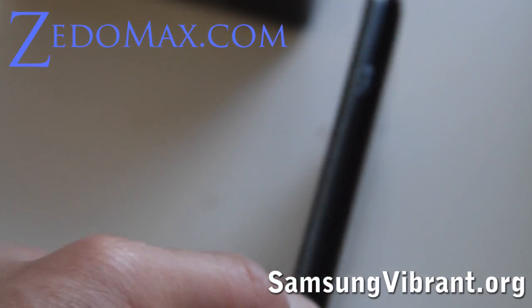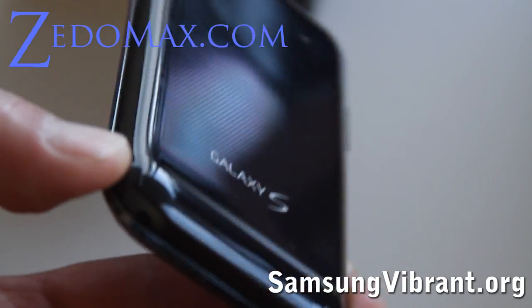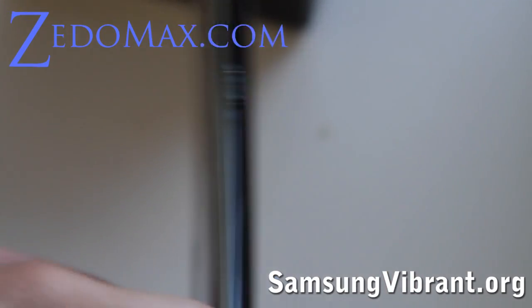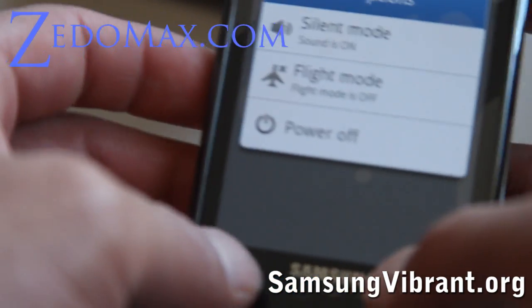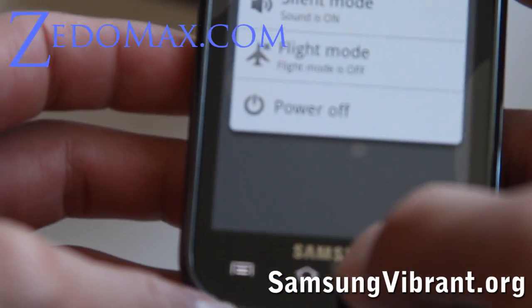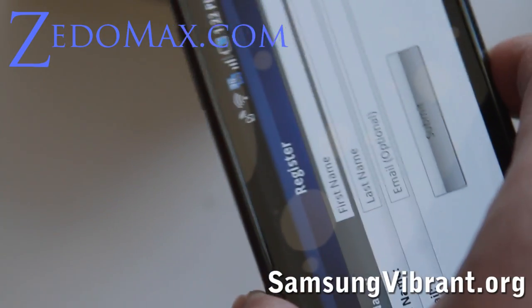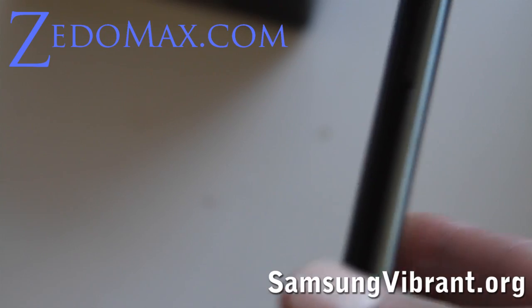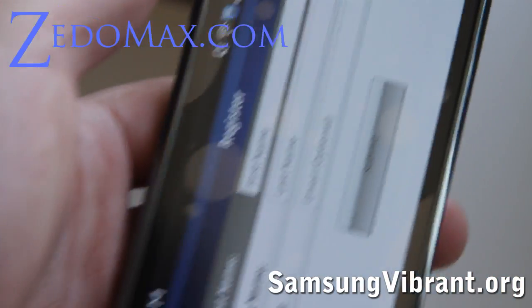The form factor is very, very slim. This is probably a good T-Mobile phone to upgrade to if you've been on Nexus One or anything before. Anyway, that was a review of the Samsung Galaxy S — Samsung Vibrant for T-Mobile. I'm going to go root it now, so see you all later.